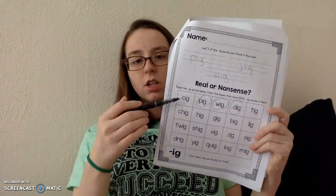Sig — S-I-G — sig. That one's not real, so we're not coloring it. Pig — P-I-G — pig. That one's real, so let's circle it or color it. Wig — W-I-G — wig. That one's real, so you can circle it or color it. Dig — D-I-G — dig. That's another real word, so you can circle it or color it. Tig — T-I-G — tig. We're not doing that one. So you're going to go through the rest and tap all of them, decide which ones are real words, and then write how many you colored on that line.